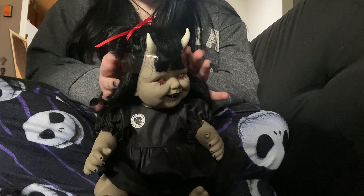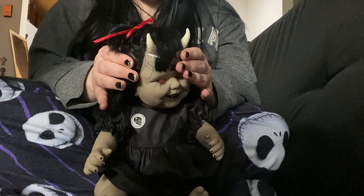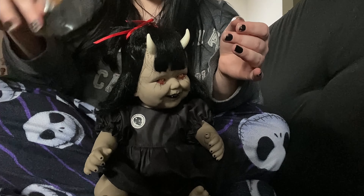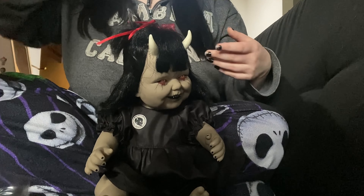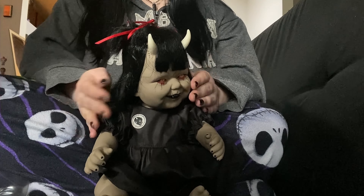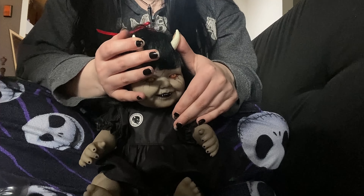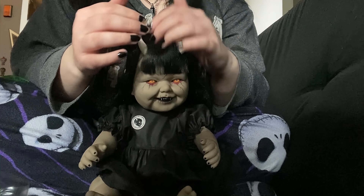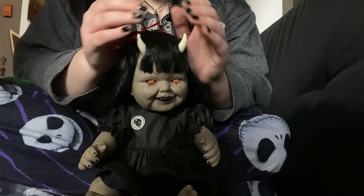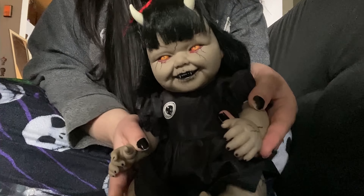Now I'm going to carefully take off the head wrap. I want to keep it intact — I don't want to rip it. Oh cool, it literally just slides right off, so I can keep this. Whenever I move, I like to put things back in the boxes to keep them intact and nice, and I put their head wraps and stuff back on. There she is.